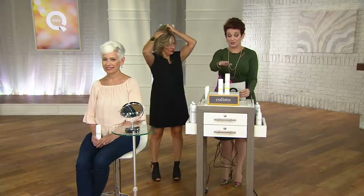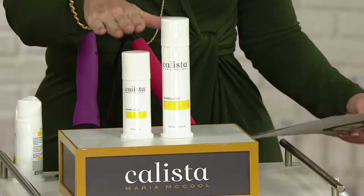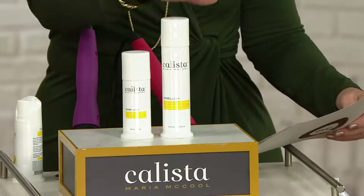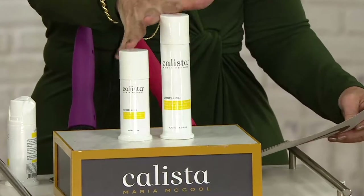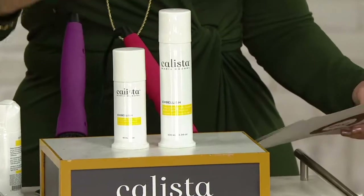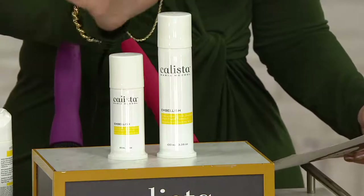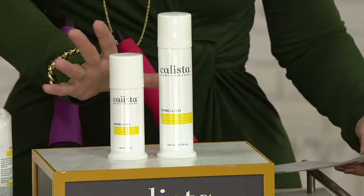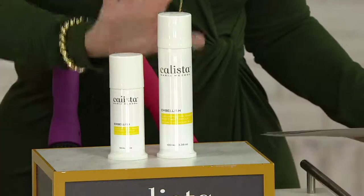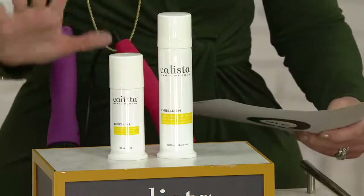Let me put this into perspective. If you got the regular size — you're getting this fabulous deluxe size and that great travel size. The deluxe is only here, and that's 3.38 ounces and 1.70 ounces. The original size, which is a little over two and a half ounces, is $24. This is double the amount for about $5 more. So you're doubling the amount of Embellish for $5 more, and that all goes away at the end of the month.